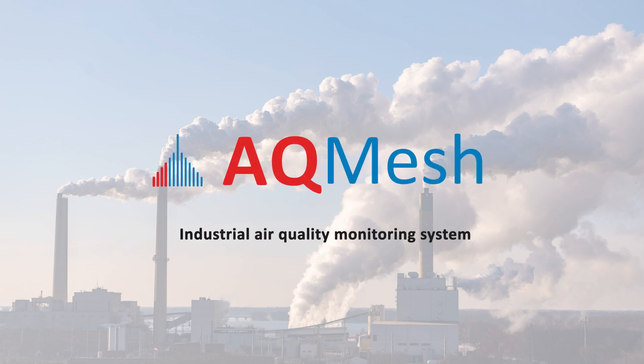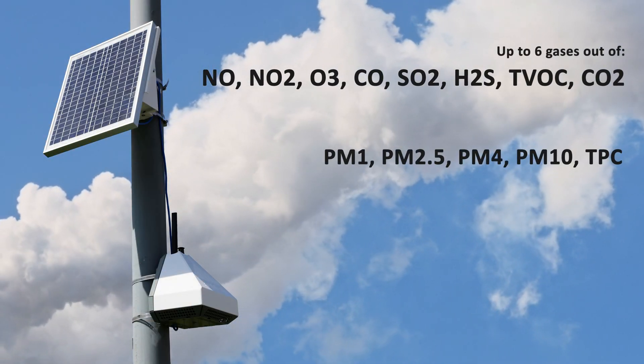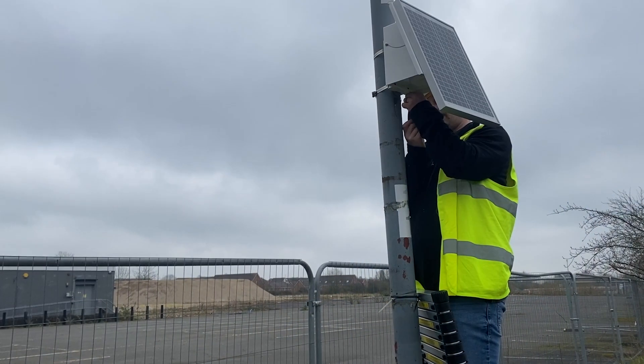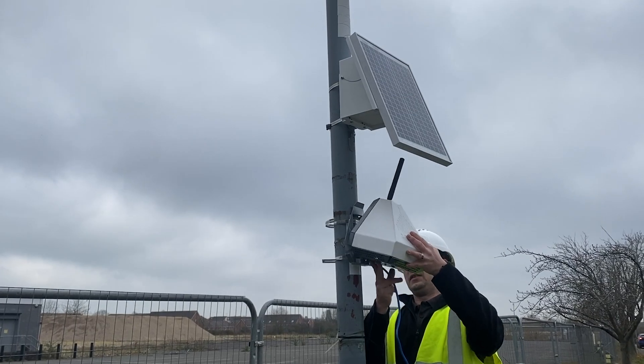AQ Mesh is the most proven air quality monitoring system for ambient emissions. Our robust pods have an unrivalled number of sensors in a single compact unit. They are easy to install on posts or walls by anyone — no technical experience is required.